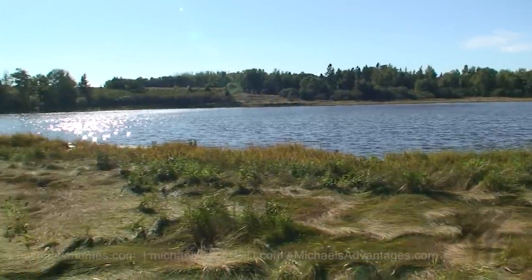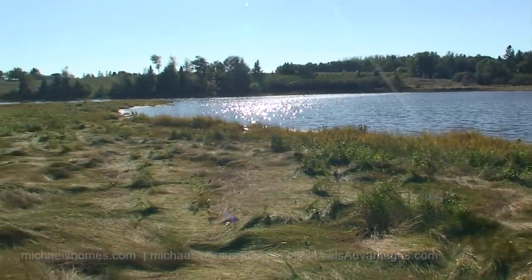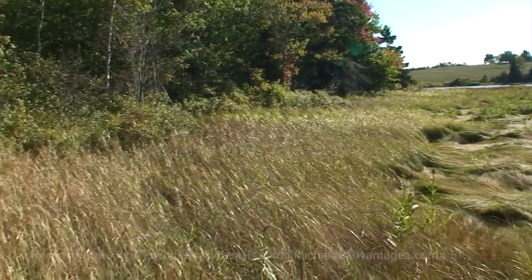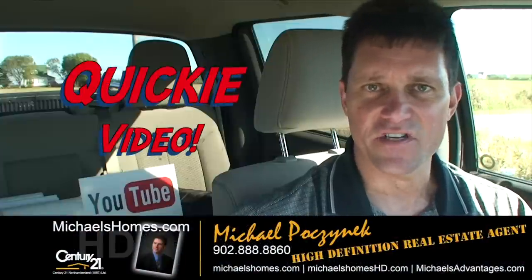Beautiful sunny day here in October. So that's our 20 acres in Victoria West.